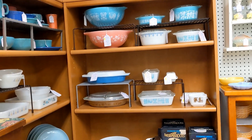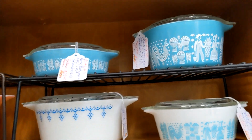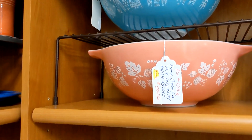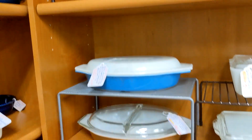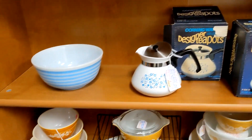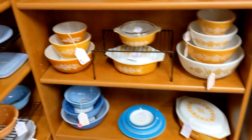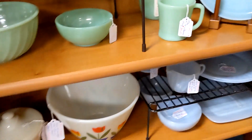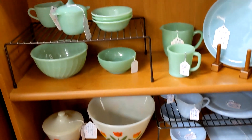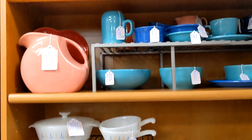I like the way this dealer displays her things — she has a really nice decorative touch. Here's a booth full of Pyrex. This is the Amish Butterprint pattern, very desirable, and the gooseberry — the pink gooseberry. She's got a lot of Pyrex in this booth, plus some Jade-ite and Fire King, Hazel Atlas on the bottom, and some Fiesta Ware.